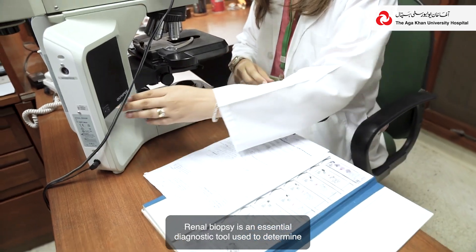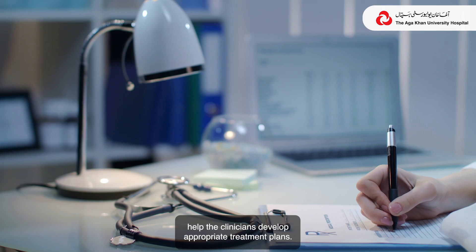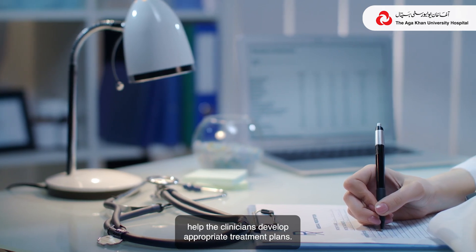Renal biopsy is an essential diagnostic tool used to determine the cause of kidney damage and to monitor disease, in order to help clinicians in developing appropriate treatment plans.